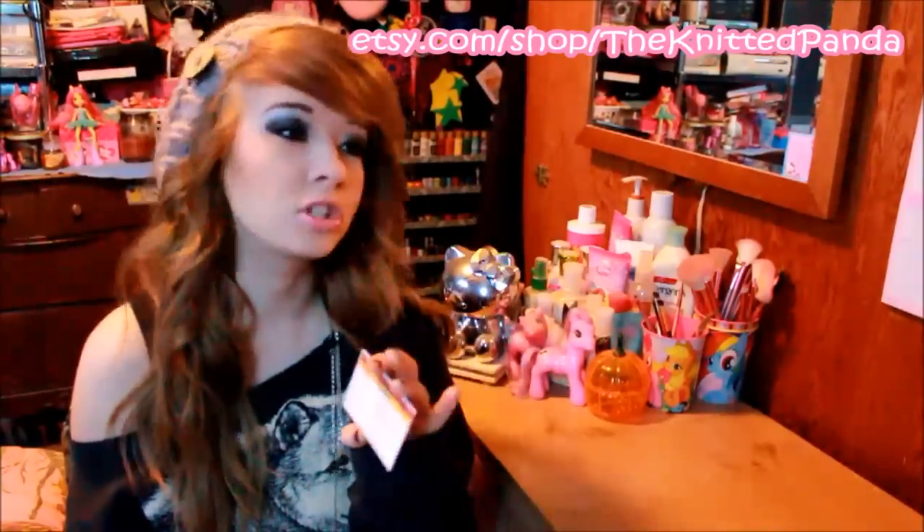Her Etsy shop is The Knitted Panda and basically she knits hats, scarves, bows — she knits almost anything. If you asked her to make you something, she could probably do it. She is completely amazing. I have the list of all her websites right here on this business card she sent me, and I will go ahead and list them all in the description box below. Wide range of colors, custom orders — she does crazy stuff. She does Pokemon ones, Despicable Me ones, these awesome beanies with beards connected to them. Her Etsy is Etsy.com/shop/TheKnittedPanda. She also has a Tumblr, Facebook, email, and Instagram.